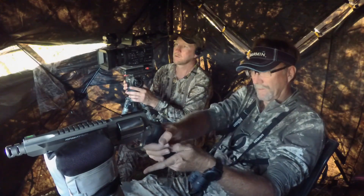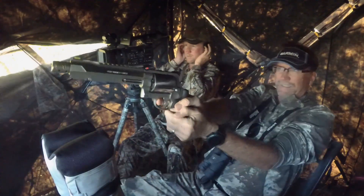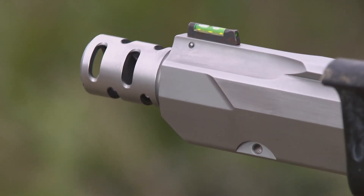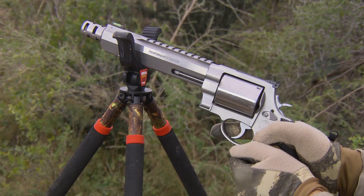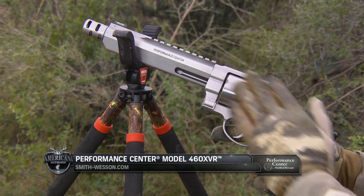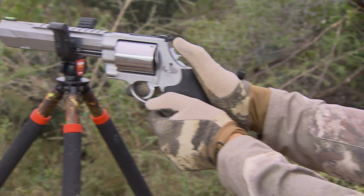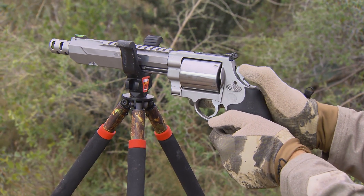One of the most important features about some of these hunting handguns is the fact that the triggers are a lot nicer than your standard product. You can expect about a 3.5 pound single action trigger pull out of the Performance Center, and about a 10 pound double action trigger pull, and that's significantly different than our standard products. When you're in the field hunting and you've got an animal in front and you've got to make that follow-up shot, it's typically not going to be single action — it's going to be double action, and that's where that 10 pound double action trigger pull comes into play.